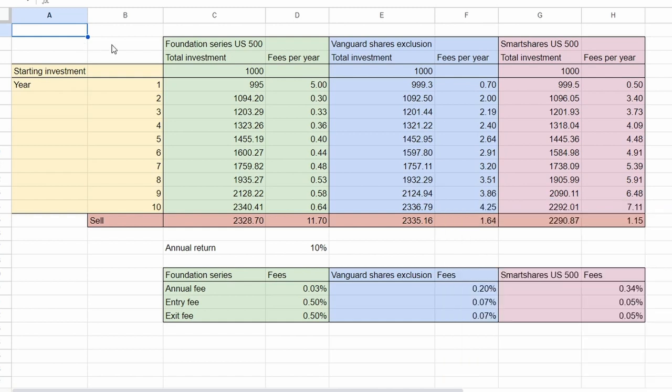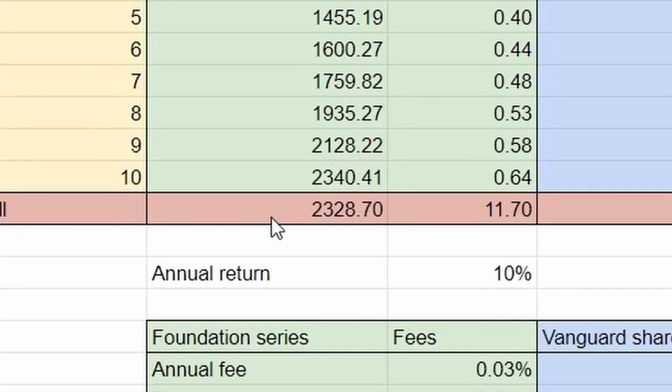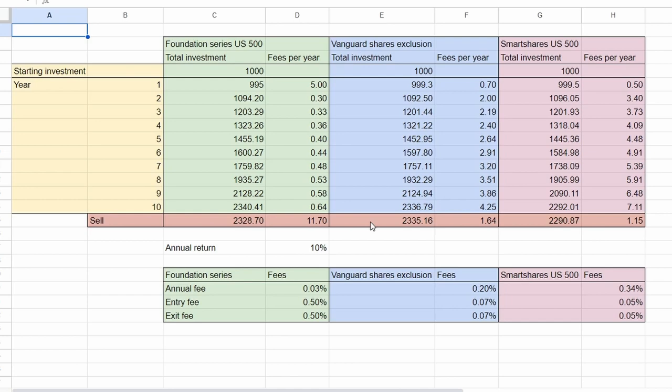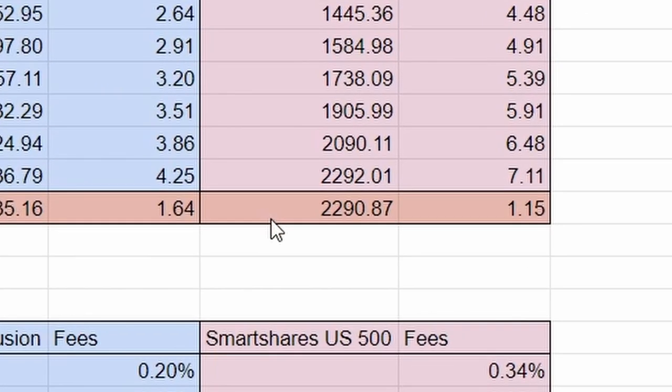So now we can plot the estimated returns into a spreadsheet. Let's say we have a starting investment of $1,000 with an annual return of 10% over a 10-year period. For the Foundation Series US 500 fund, we could roughly estimate a return of $2,328 after 10 years. With the Vanguard Shares Exclusion Fund, we'd get a return of $2,335. And for SmartShares, we'd get a return of $2,290. Looking at the three funds purely from a return standpoint, Vanguard gives the highest return, followed by the Foundation Series, followed by SmartShares. But in reality, it's not that simple because we still need to account for taxes.